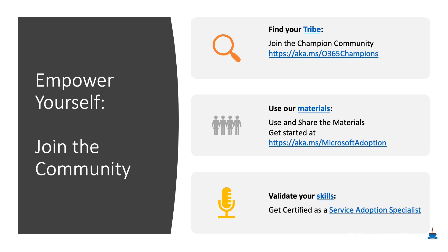The first thing you're going to do is make sure that you yourself are empowered. There are 20,000 people and growing in our Office 365 Champions community and in the Driving Adoption Forum. You want to join us there so that you can get the benefit of all the other work that people are doing to quickly enable Office 365 services and Microsoft Teams in particular. Hit up aka.ms/O365Champions and join us.